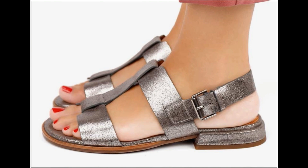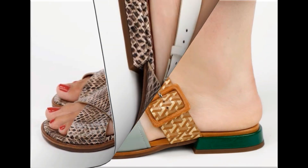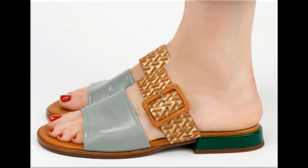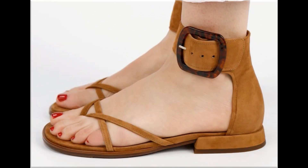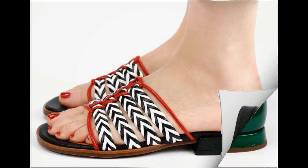Double strap sling back design is a very comfortable design for all age group ladies. White cross strap sling back design is also a very pretty and beautiful design. Wide and medium straps are used to design some flat footwear which looks stunning and gorgeous.